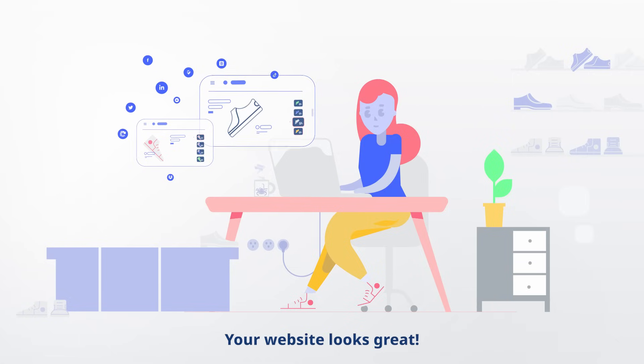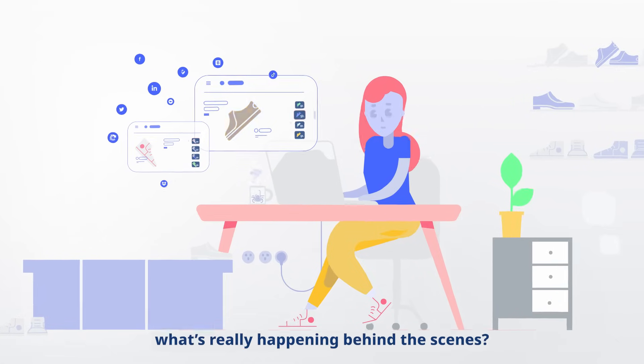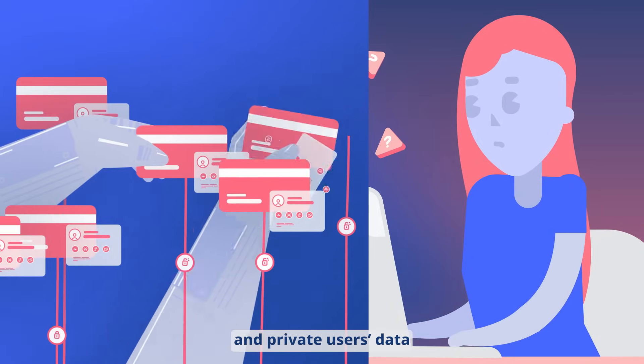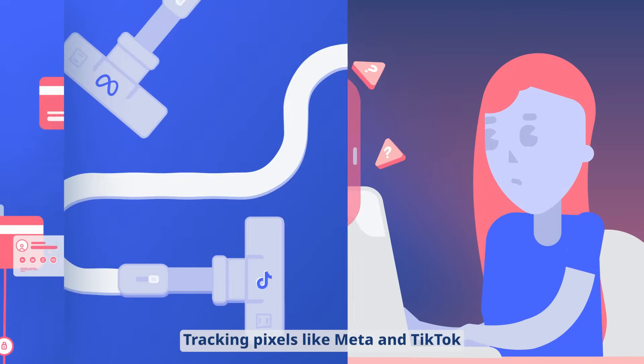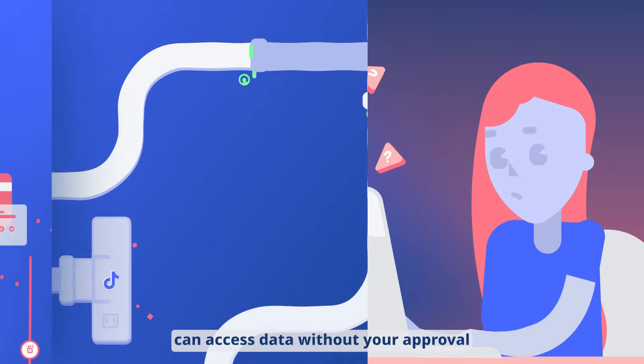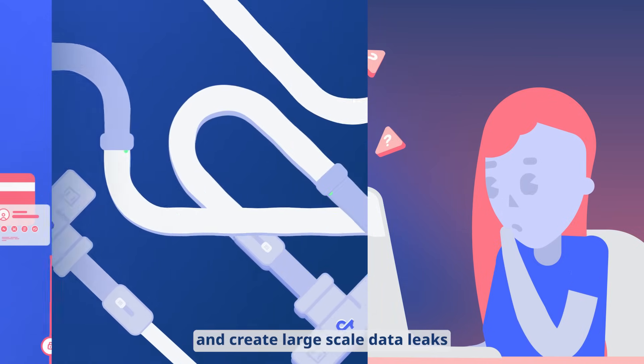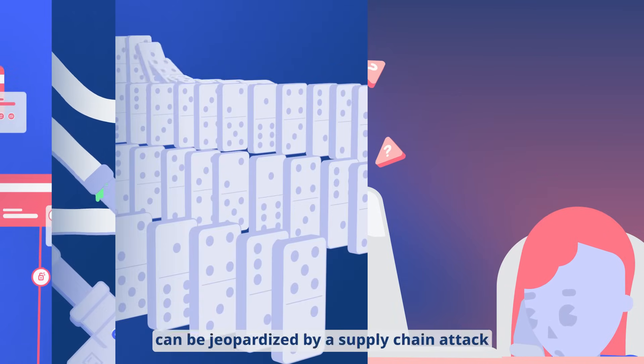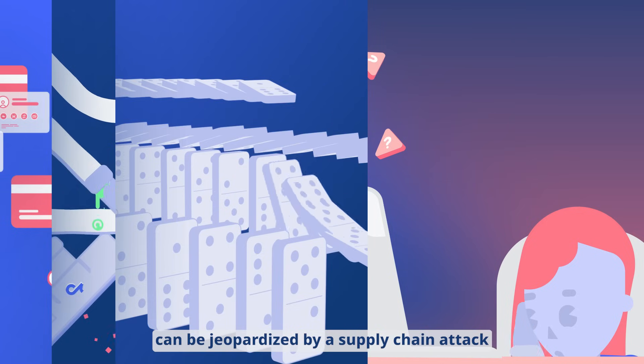Your website looks great. But what's really happening behind the scenes? Criminals can steal thousands of customers' credit cards and private users' data. Tracking pixels like Meta and TikTok can access data without your approval and create large-scale data leaks. And your entire web environment can be jeopardized by a supply chain attack.